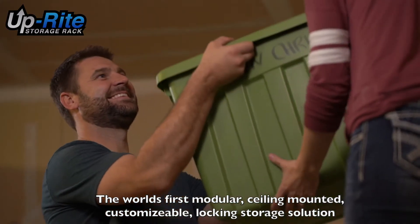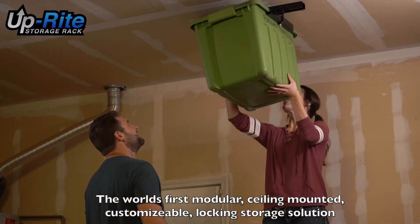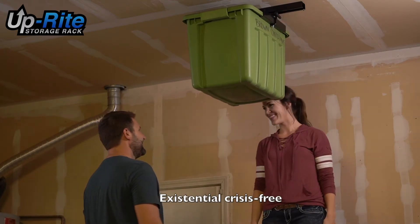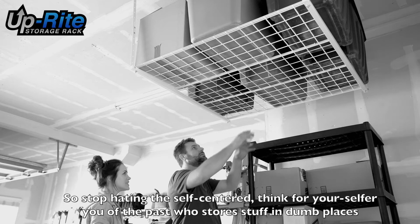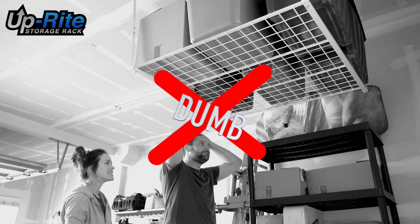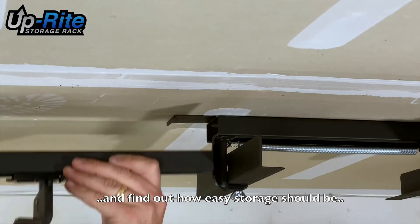The world's first modular, ceiling-mounted, customizable locking storage solution that's also existential crisis-free. So stop hating the self-centered, think-for-yourselfer you of the past who stores stuff in dumb places and find out how easy storage should be.